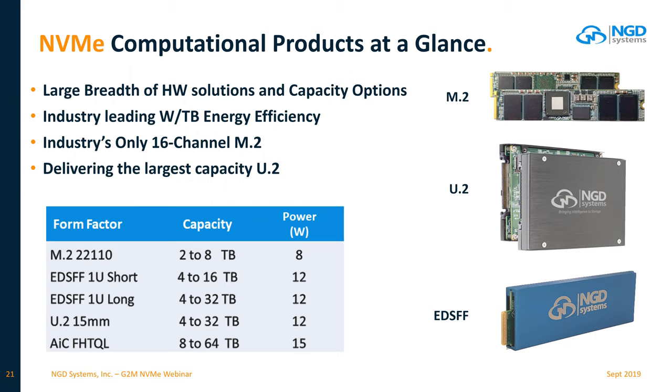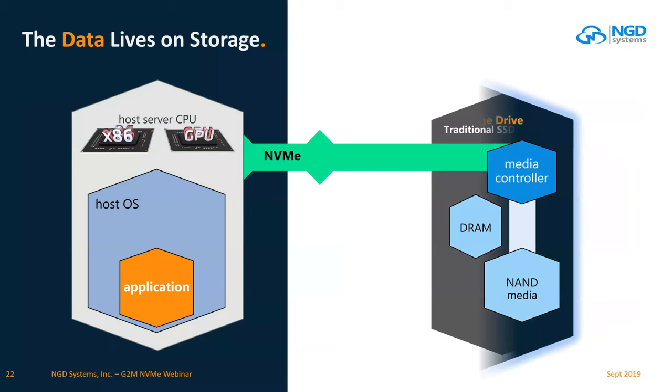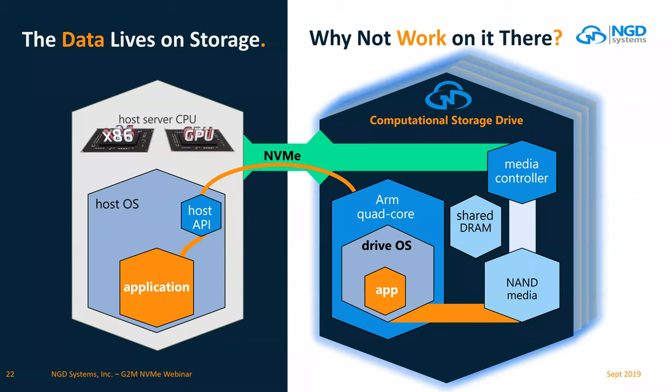Creating more PCIe lanes via Gen 4 or Gen 5 increases traffic flow, but like any highway system, adding more lanes simply gets more traffic. NGD's solution: they took a traditional SSD with a media controller and DRAM and added ARM computational cores into the SSD product as a single-chip ASIC, offloading compute resources into the drive itself and allowing the drive to self-analyze data stored on the product.